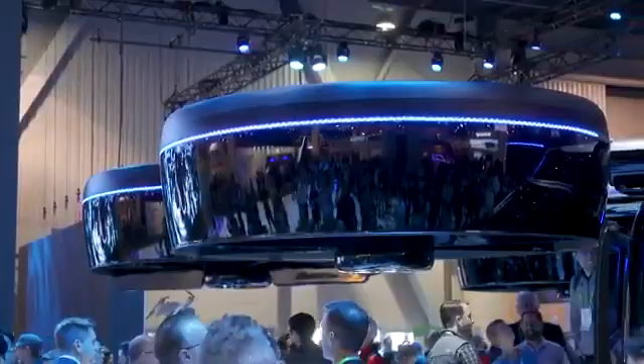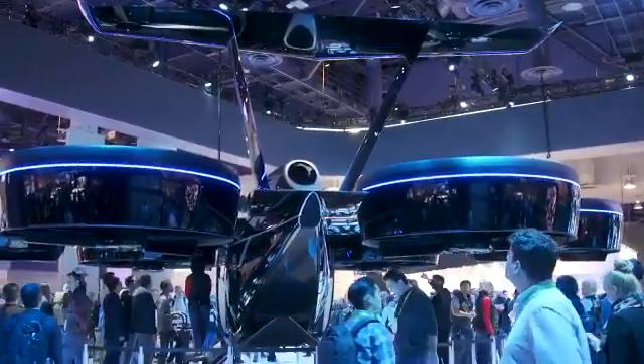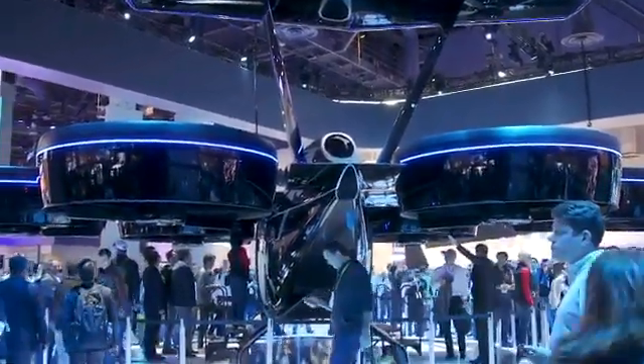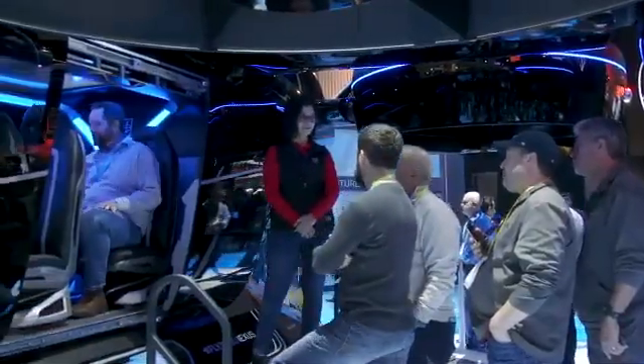The Nexus uses the same sort of ducted fan technology that Bell developed for the V-22 Osprey, the military tilt rotor aircraft. The Nexus will be able to carry up to four passengers along with a pilot up to 150 miles in a single charge at a speed of 150 miles per hour. That's not bad.